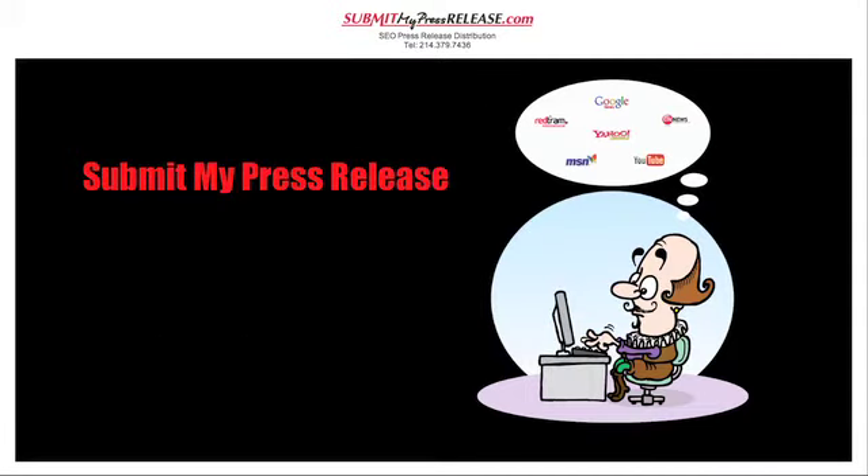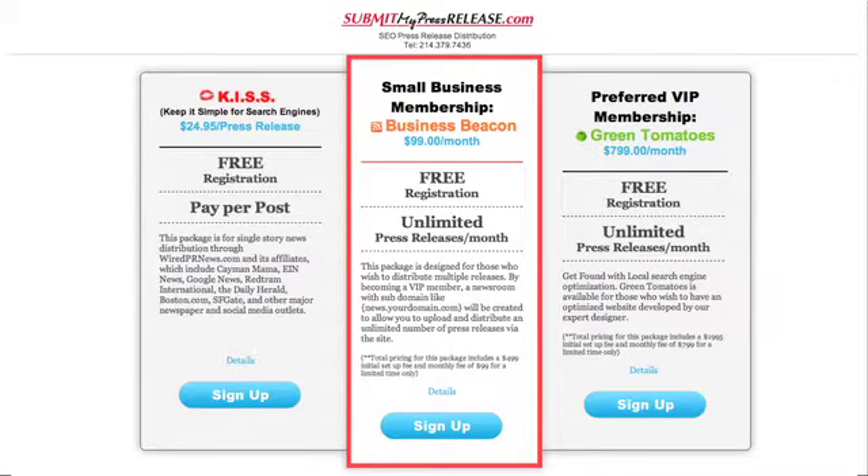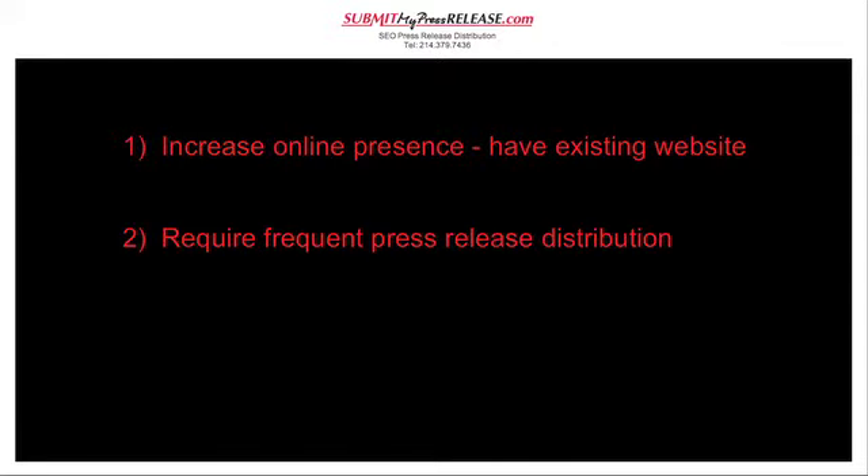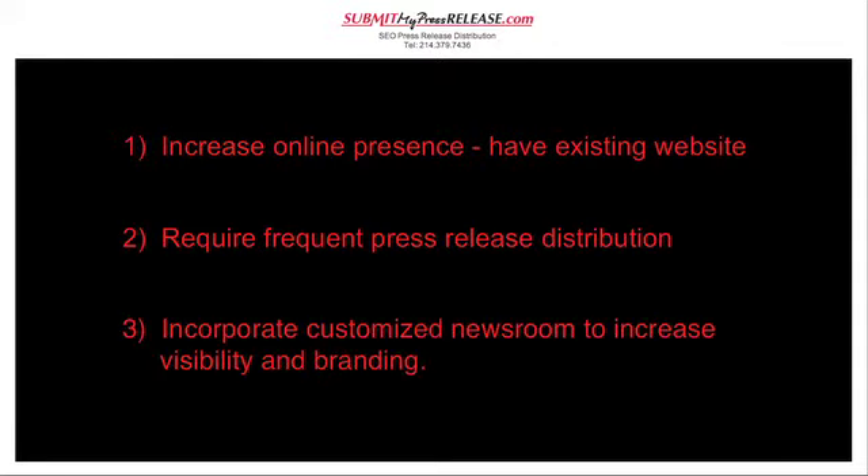Submit My Press Release offers three levels of service. This short video will introduce you to our small business membership, Business Beacon. Business Beacon is designed for the small business that desires to increase its online presence with frequent press release distribution and incorporate a customised newsroom into their existing website.